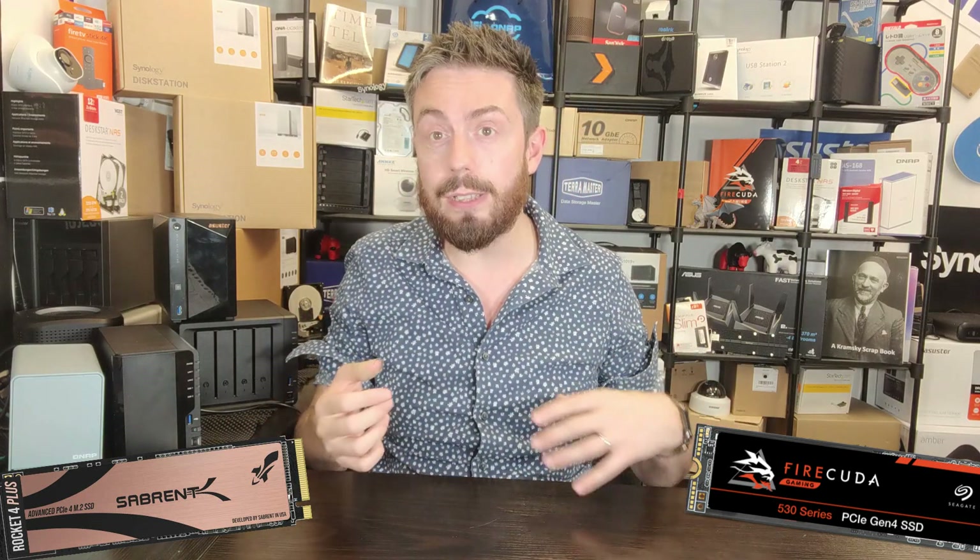The PCIe Gen 4x4 designation matters, but not as much as the 'plus.' The Sabrent Rocket is available in two variants: the standard Rocket and the Rocket Plus. Because of changes in the NAND profile and the controller profile, the Rocket Plus uses the E18 — the insanely powerful PS5018-E18 from Phison — something we've talked about in previous videos, and something also featured on the FireCuda 530.